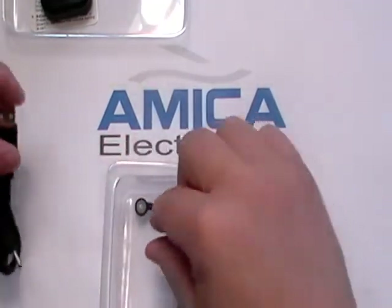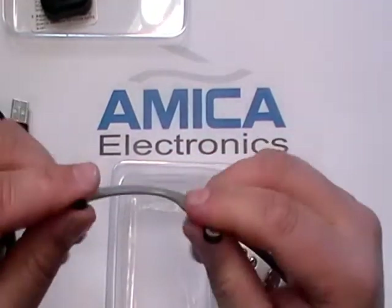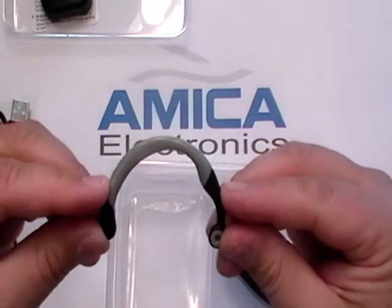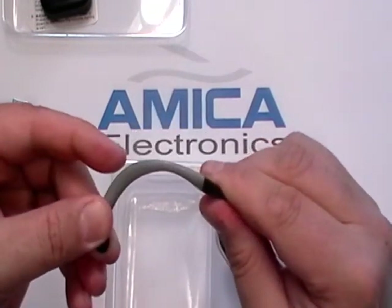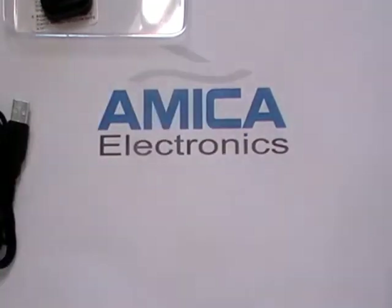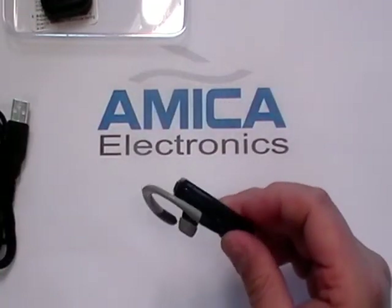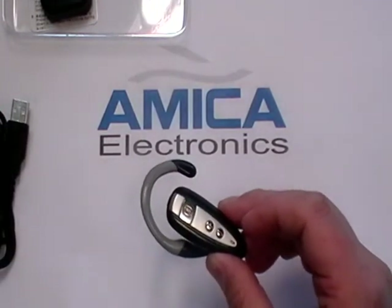In addition to these, we have the earpiece, which is flexible and maneuverable because everyone's ear is different. Most Bluetooth headsets don't allow you the opportunity to adjust them, but this particular unit does. Once you adjust it, it's going to fit comfortably on your ear and it's going to look attractive. Now let's pair it.